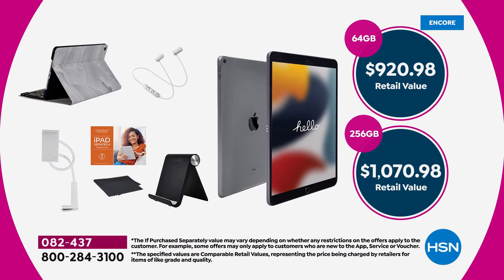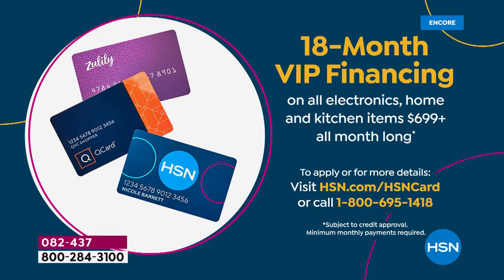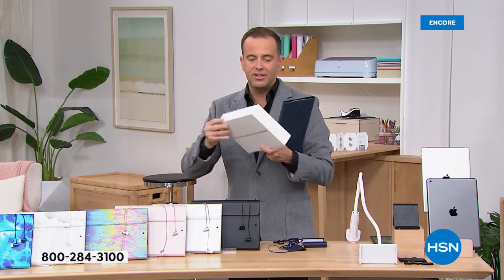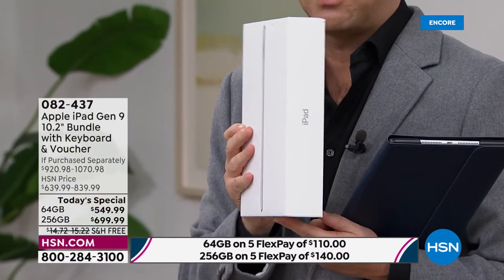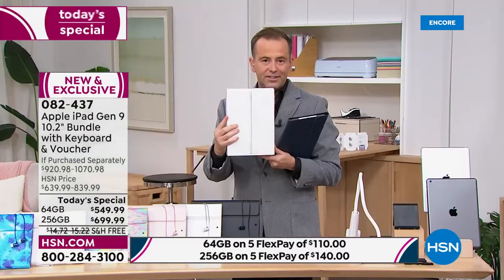Flex Pay is your best friend — all the major credit and debit cards are accepted. If you have an HSN credit card, we are offering 12-month VIP financing on the smaller capacity and 18-month VIP financing on the larger one. If you apply for the card, you can save $50 off your first single item purchase — the biggest offer we've ever done. Here's the box — this is no different from buying it from Apple. It's brand new, sealed in the box, and we're going to give you double the return period: 30 days, not 14.